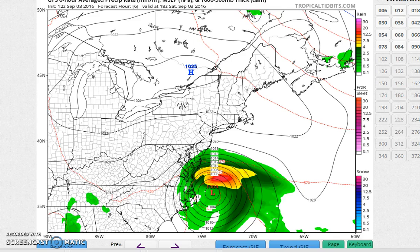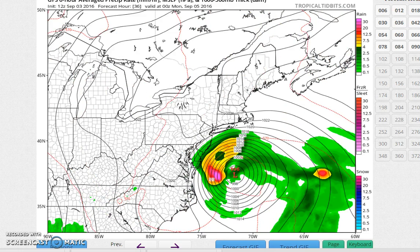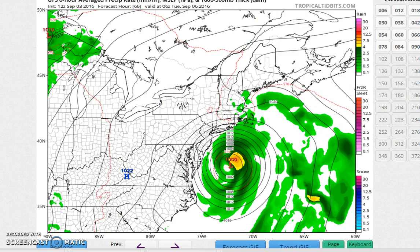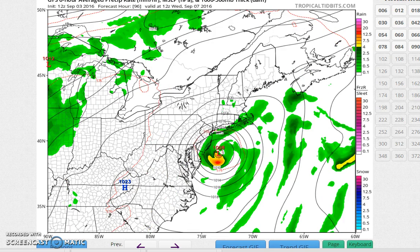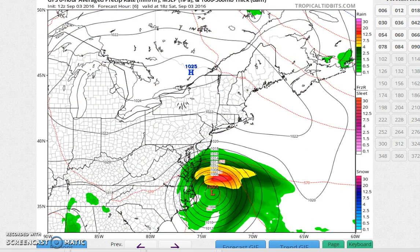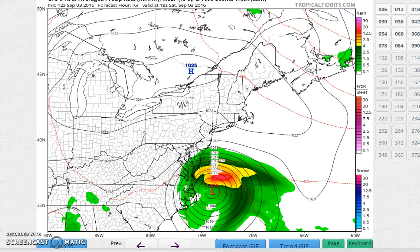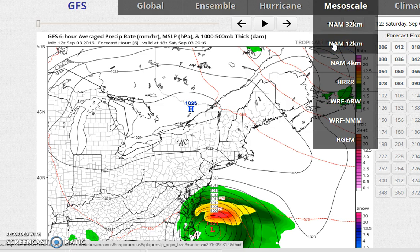Hi everybody, meteorologist Joe Chaffee. We're going to take a look at the afternoon model runs of the GFS and the NAM. The new GFS takes it pretty much straight northeast, starts that hook back to the northwest, kind of sits it there, drifts it north, hooks it back to the west again into Tuesday night, and just sort of sits it there off the coast. We're getting such variability from the models run to run, mainly because we're seeing this system really evolve into a non-tropical or hybrid type storm.